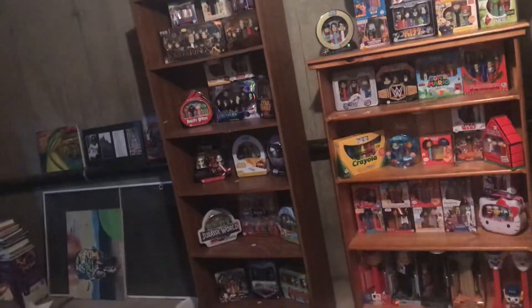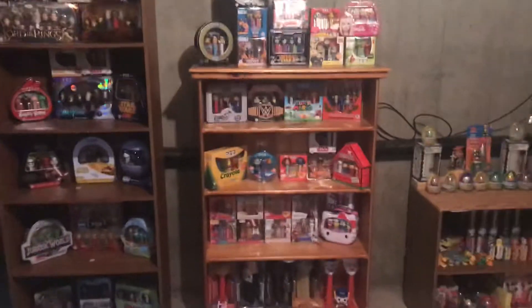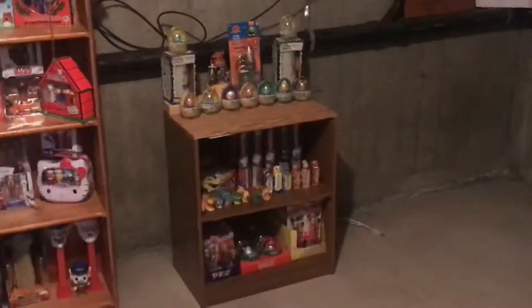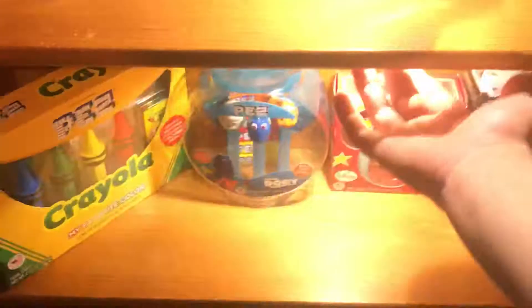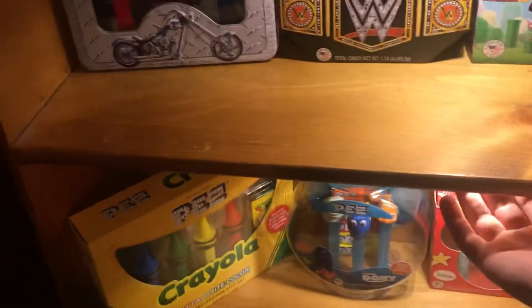Welcome back to another PEZ video, this is PEZ by 99. In today's video I'm just going to be showing off a bunch of new PEZ stuff that I've gotten, including some Pop PEZ and just random things. I don't know if I've shown these off yet — these are my shelves that we have currently set up just for like the sets, PEZ pets, and random stuff. We also installed these little lights so I can light up each of the shelves, which I thought was pretty dope.